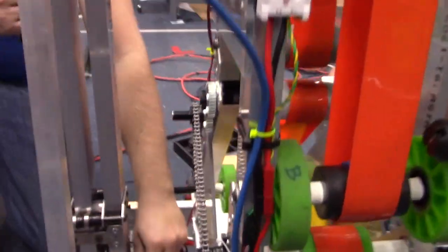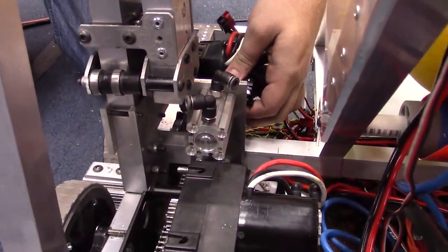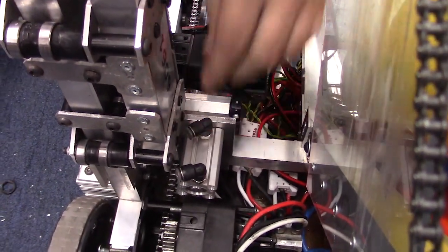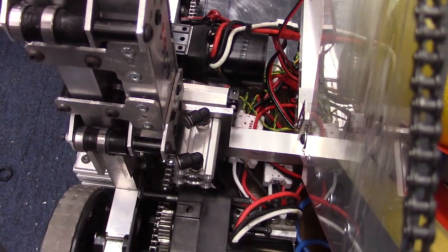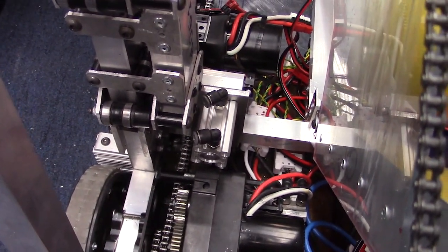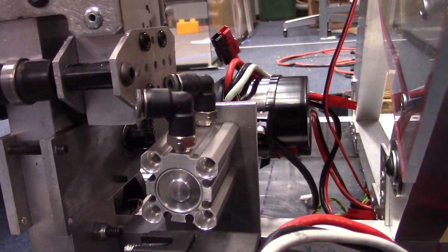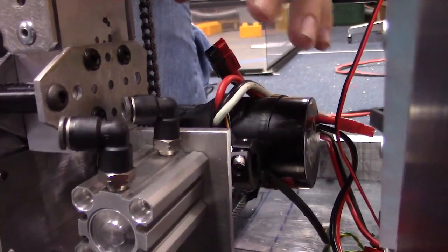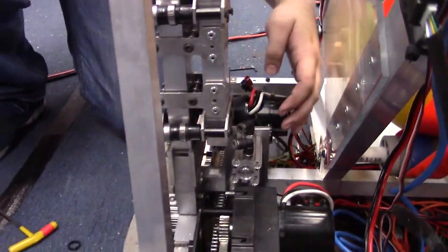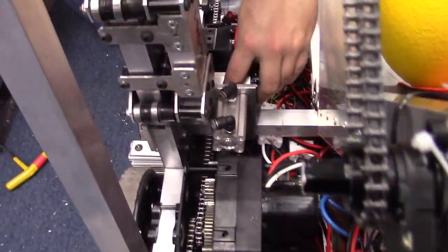Down here you can see we have a pneumatic pancake cylinder that will interact with this keyed shaft. For the elevator when we're climbing, the climb gets scored five seconds after the match ends, which means all power will be removed from the robot and the motors can't keep us up there. So we have to have some way for the elevator to stop us from falling back down so we can get the climb points. What will happen is this cylinder will shoot out and lock into the shaft, making it so that it can't spin back.